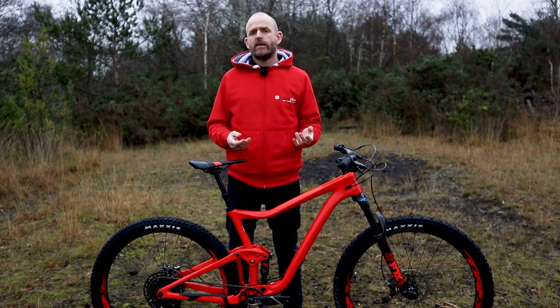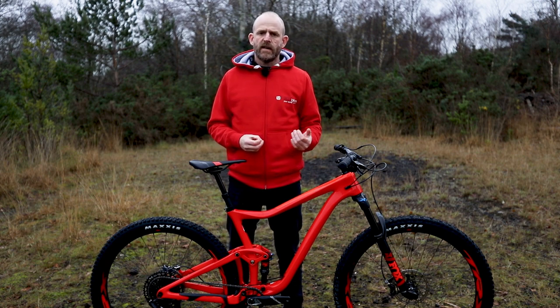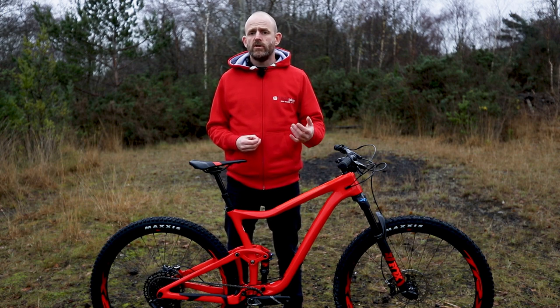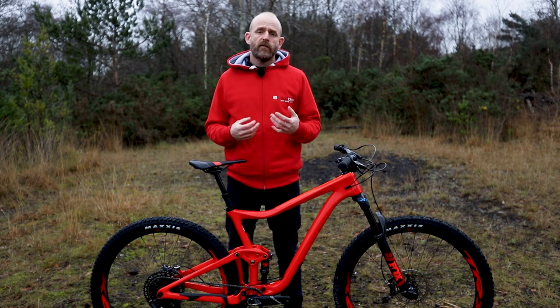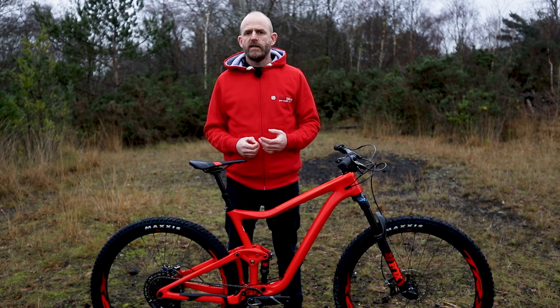While the Trance and the Trance 29 are both designed for trail riding, each has its own distinct character. With its 27.5 inch wheels and extra suspension travel, the Trance offers a confident ride on trail centre loops but can also take on steeper, rougher enduro trails. The Trance 29 is also great on trail centre loops but will be less confident on steep rough trails. Where this bike really comes into its own is on fast flowing singletrack, where it's quicker and possibly more fun than its smaller wheel sibling.